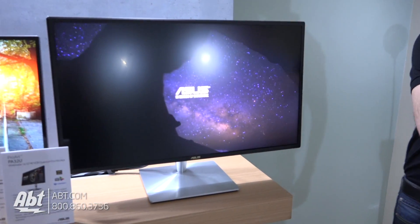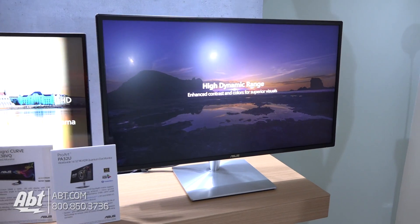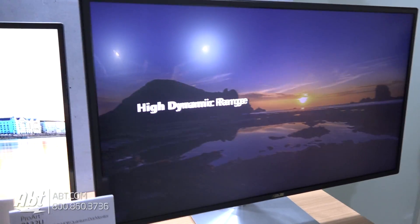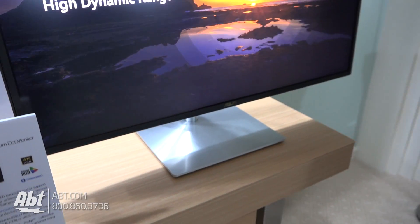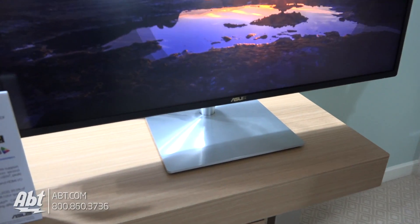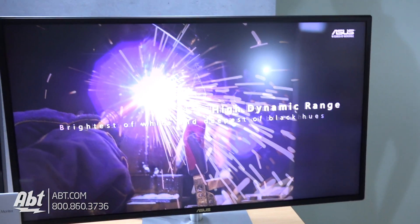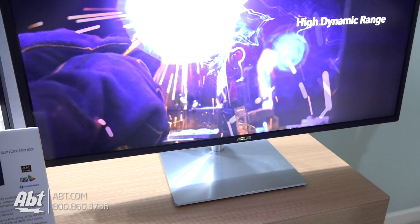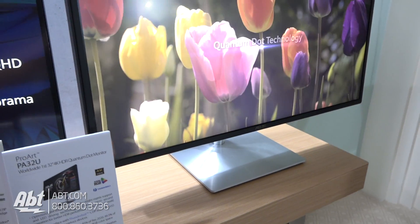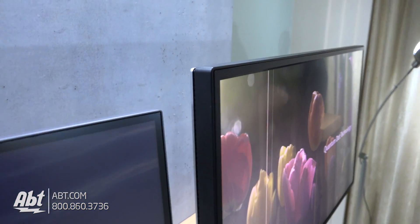Yeah, this is from our ProArt series. So this is a professional-grade monitor for people who do content creation, video editing, serious work. It's called a PA32UQ. It's a 32-inch monitor with a 4K resolution. What's really interesting about this one is it has HDR, or high dynamic range lighting. It conforms to the HDR10 standard and uses quantum dots and an IPS-type panel to produce a much broader range of colors and contrast than you'll get on a typical monitor.